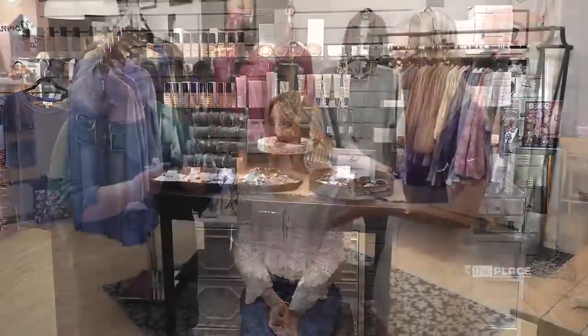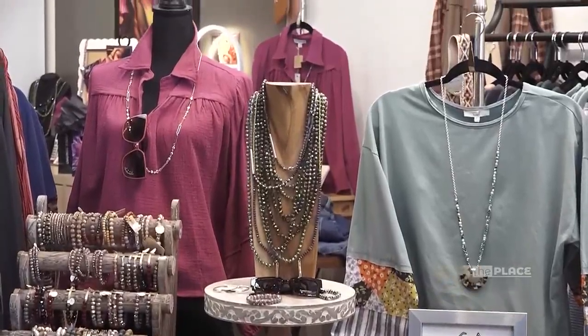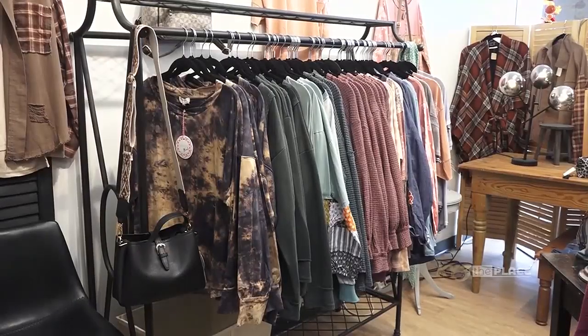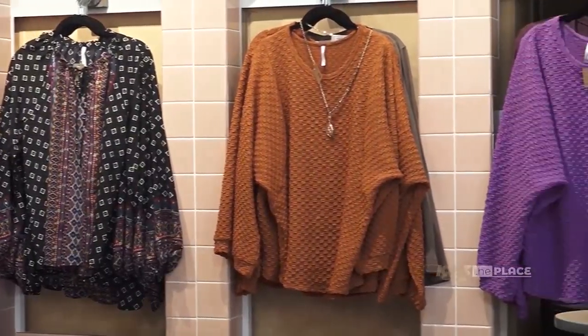If people want to come check out your store, you also have more than just makeup — you have a boutique as well? Yes, we have an entire boutique. We're probably the best little hidden boutique in Springfield — we've got lots of tops, jeans, little sweater throws, and everything we have is under fifty dollars.